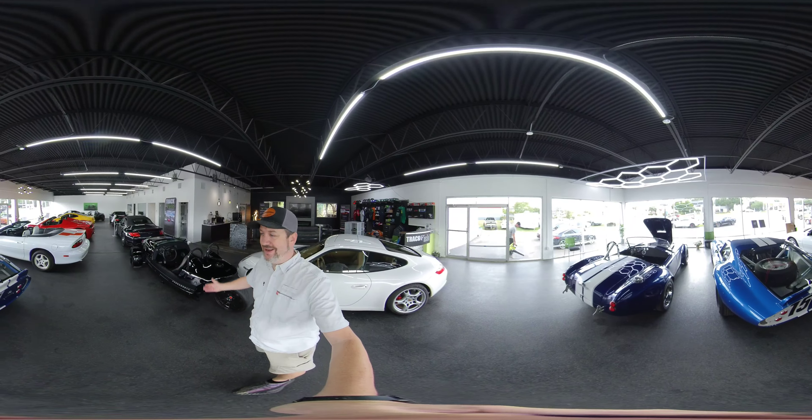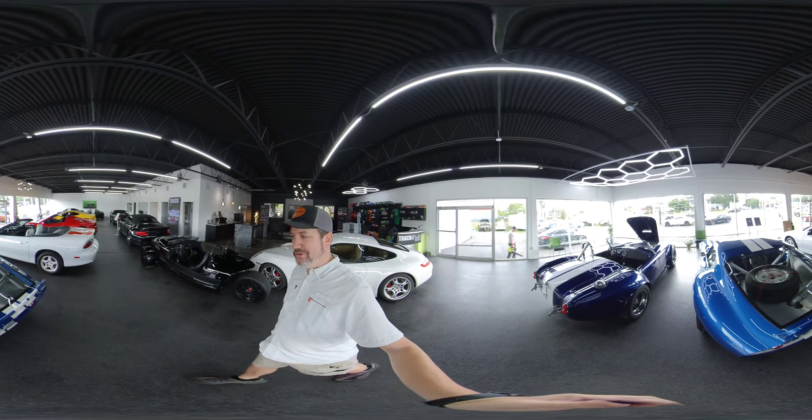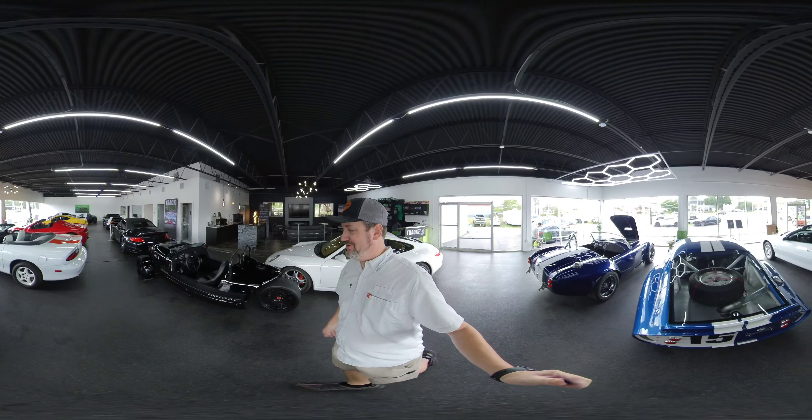Hey, how's it going? Vexico 360. Today I'm here at Crack and Field Motors in Tampa, Florida, and I'm going to talk a little bit about this right here.